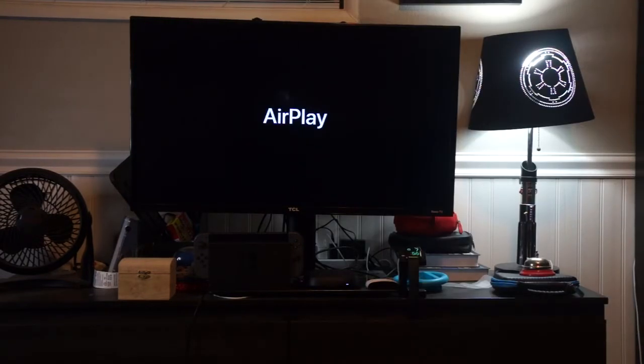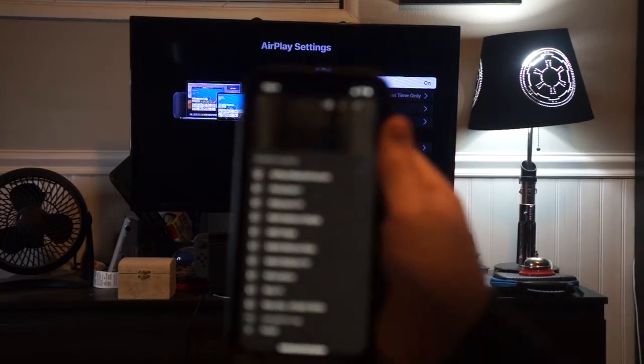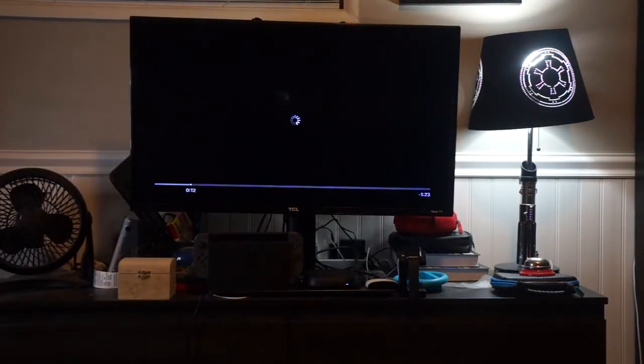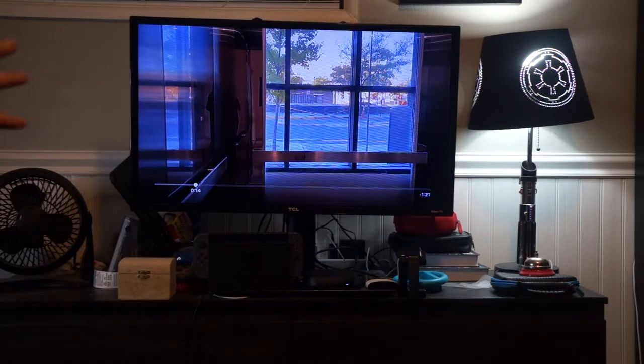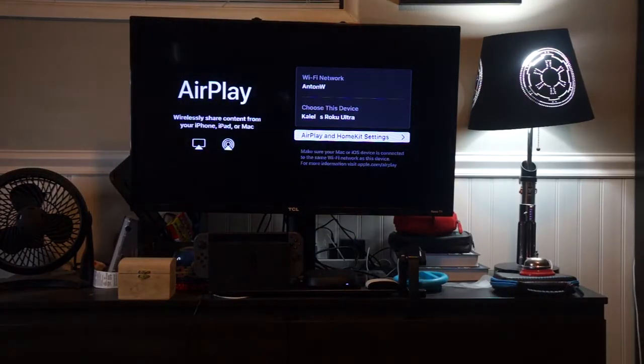You'll be redirected to AirPlay. I'm going to go into one of my videos — this is my latest video, by the way. I'll tap the cast button for AirPlay and Bluetooth. It'll cast to your Roku. That's a nice animation. And I can just stop casting. That's a cool feature.